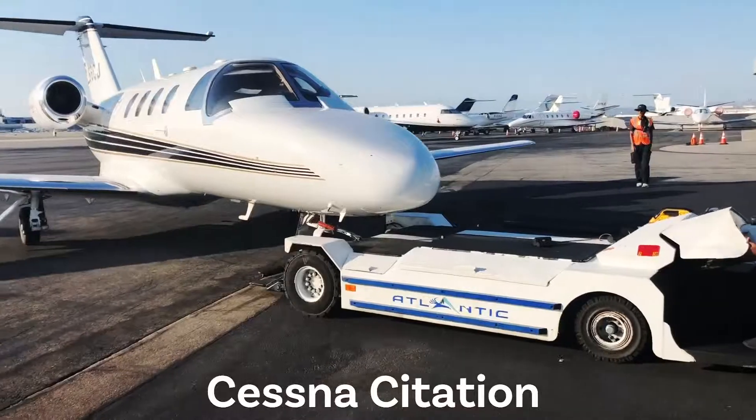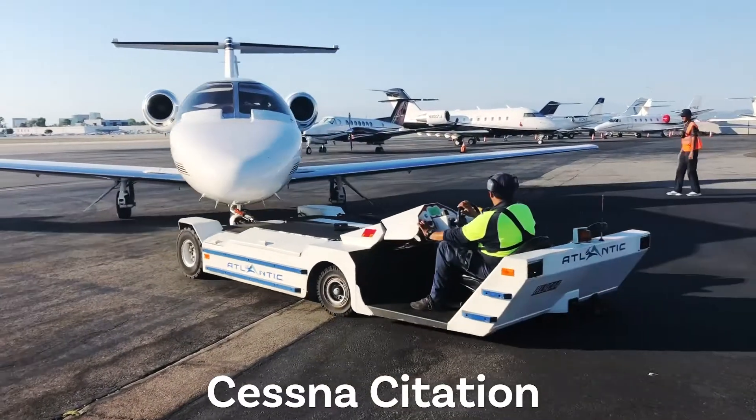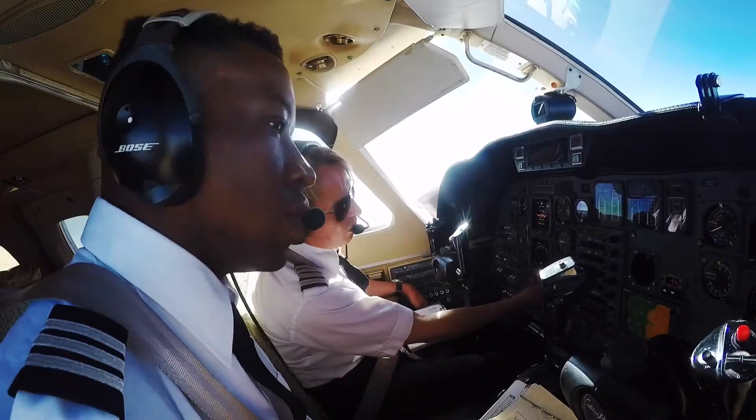Alright guys, welcome aboard. I hope you enjoy my videos and you also enjoy the flight. We're just about to head out to Reno, Nevada. It's Friday — just finished work, had a call, and we're going to be flying this jet out to Nevada and airlining back.